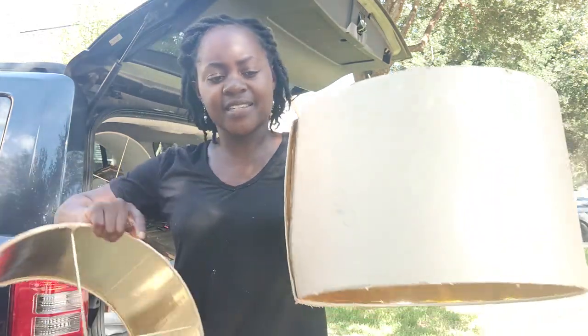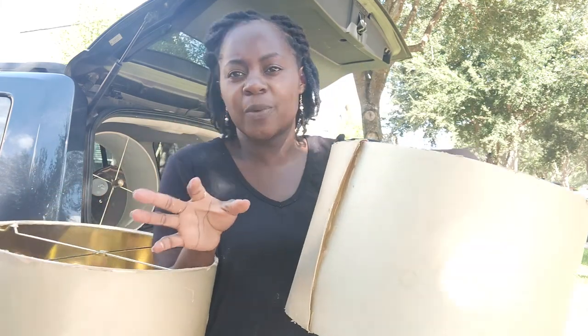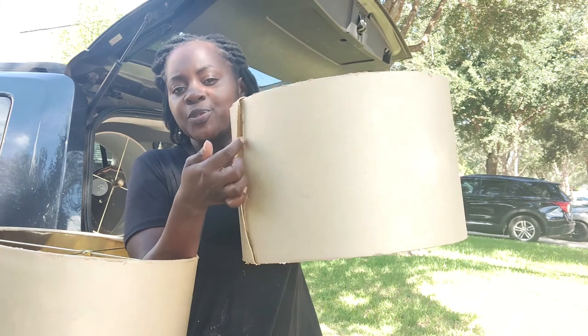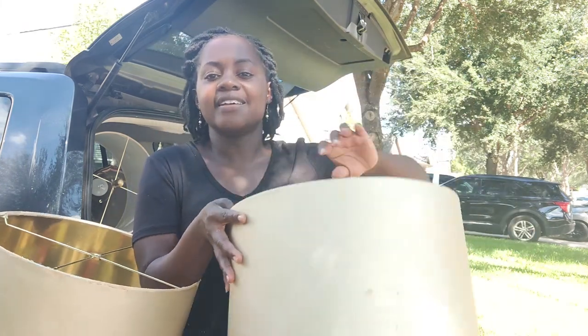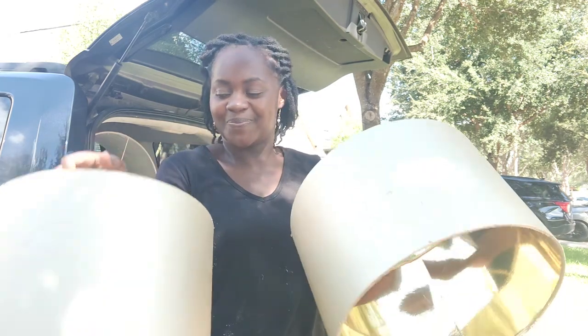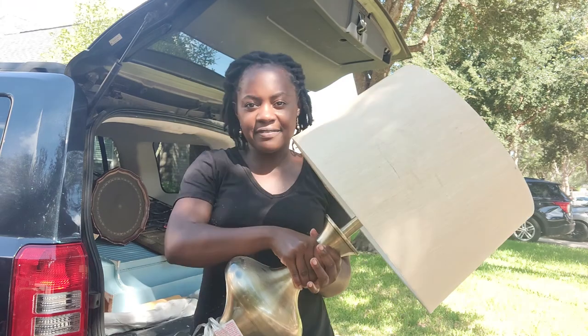Next I grabbed these lampshades. I want to keep these for myself — in my living room I have white ones but I want the gold ones. This one is a little damaged but I'm just going to hot glue that and it should be just fine. These were 50 cents each.